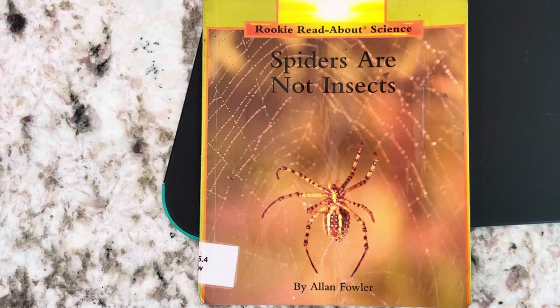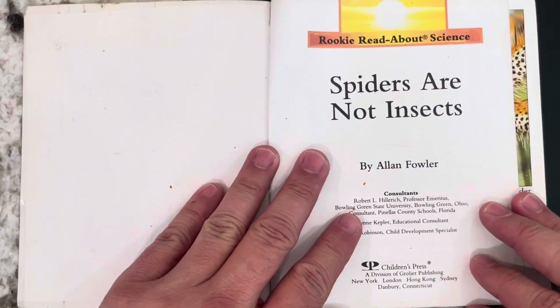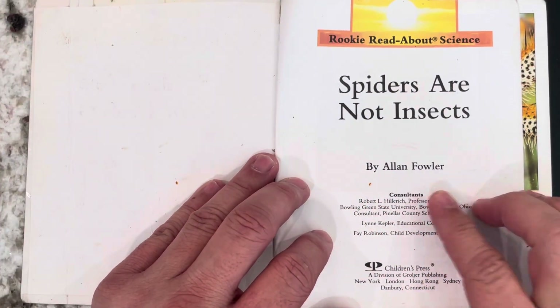Hey boys and girls, this is a Rookie Read-About Science book, Spiders Are Not Insects, and it is by Alan Fowler.